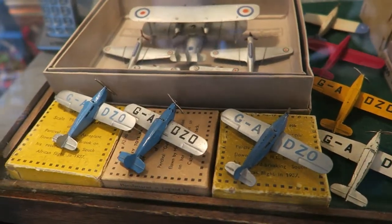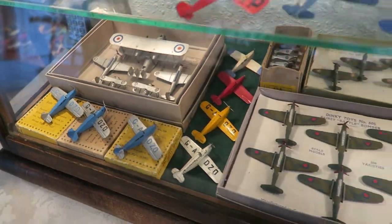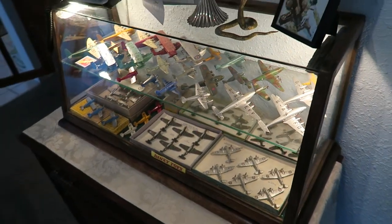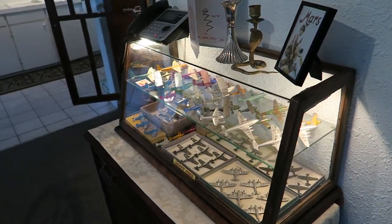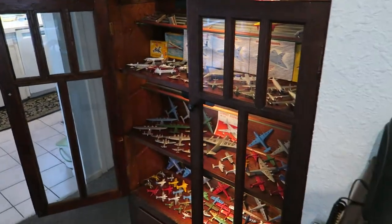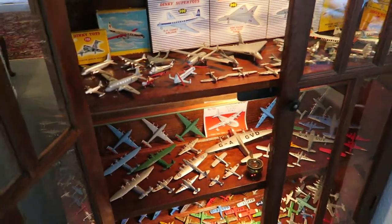Gift sets or box sets at the bottom — very nice. A bunch of little Percival Gulls, variety of boxes there. So yeah, it's a nice little section, soon to appear at a toy show in Britain, I guess. If you like Dinky toy planes, what can you say.